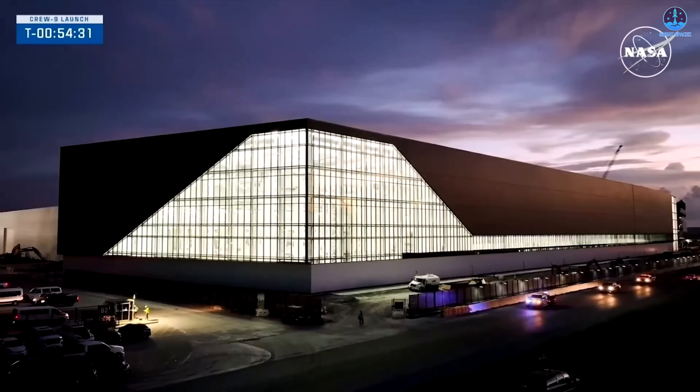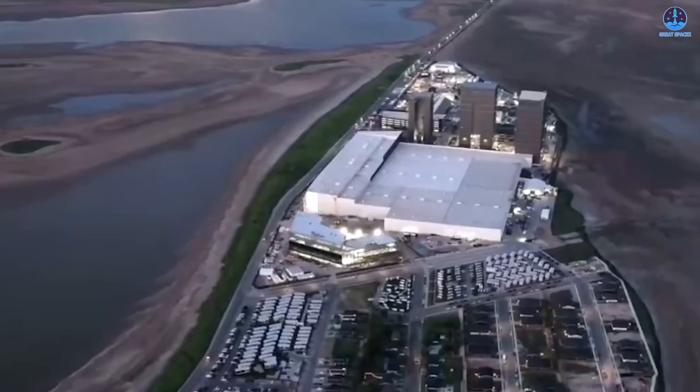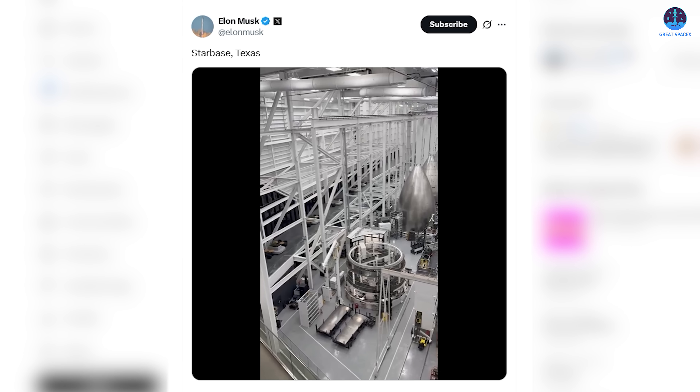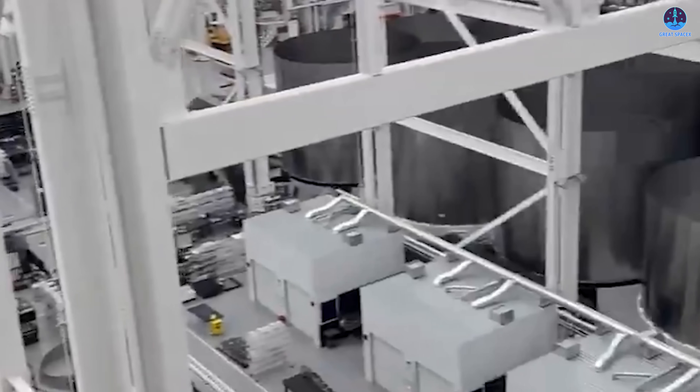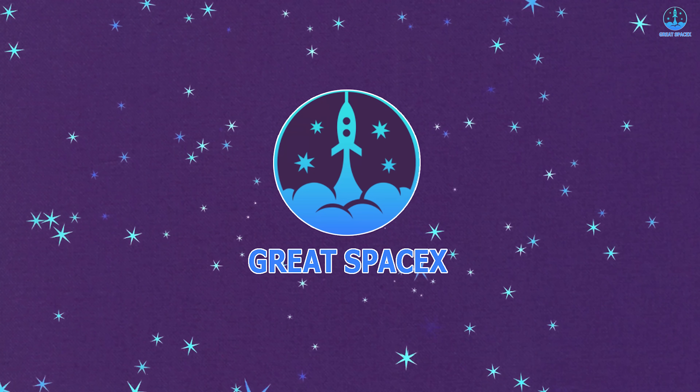For years, the aerospace world could only wonder what lay inside SpaceX's Star Factory, glimpsing it through windows or distant shots while its true scale remained hidden. That mystery ended when Elon Musk released a video revealing the vast Starship fleet within, an extraordinary sight that redefines ambition. Today on Great SpaceX, we explore this remarkable view inside the Star Factory.